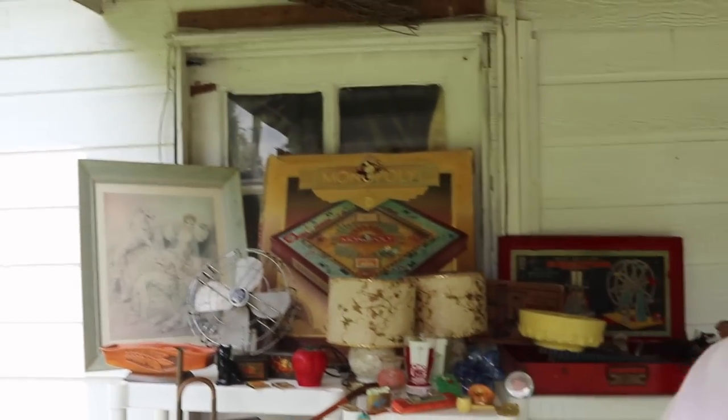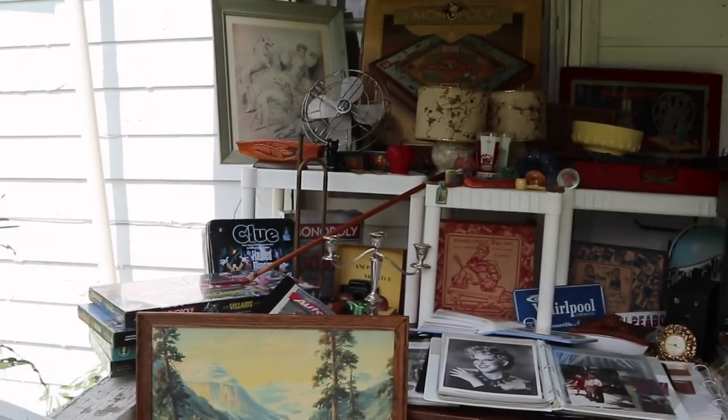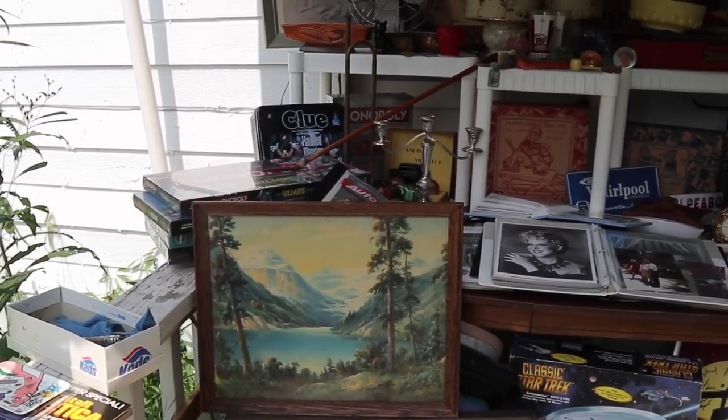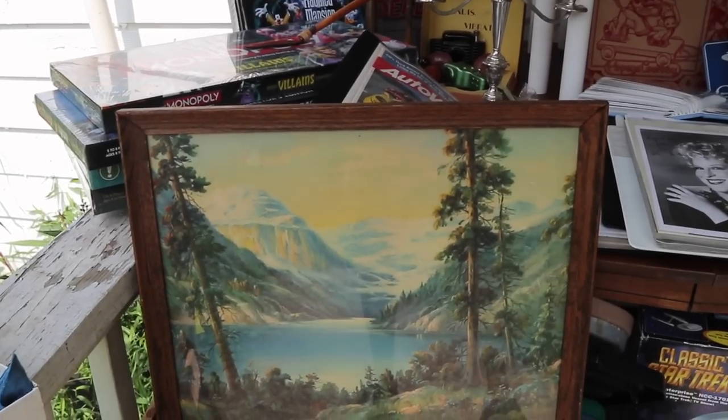I wanted to do a little haul video because I've been accumulating merchandise over the past few weeks. I had a friend who needed to get things out of her storage unit, a client in Washington whose grandmother was an antique dealer and wanted things sold, and I've also been to a flea market — that's a working man's vacation in my case. So let's take a look at some of this stuff — it's a hodgepodge, not all my usual things.